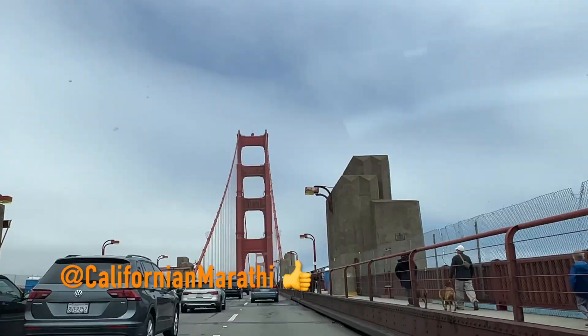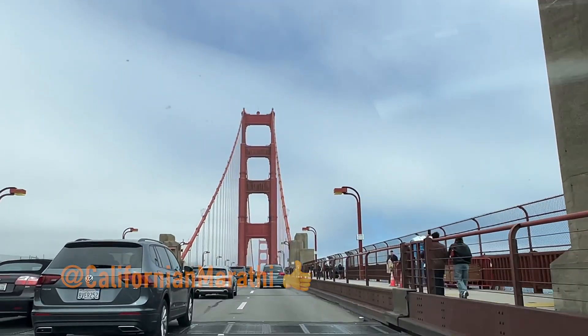Good morning guys, welcome to my channel California and Marathi. Today we are going to explore Point Bonita, which is a place after you cross the Golden Gate Bridge from the south.